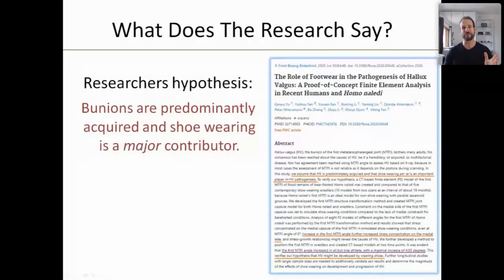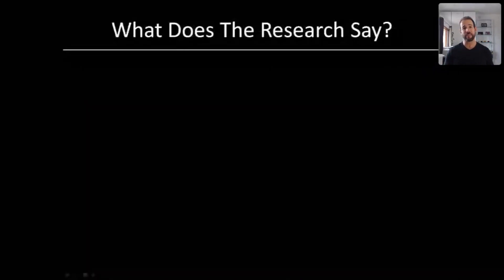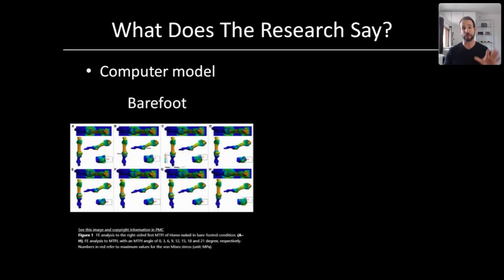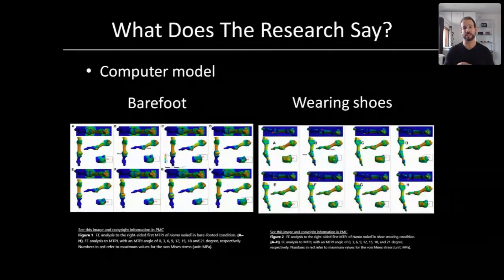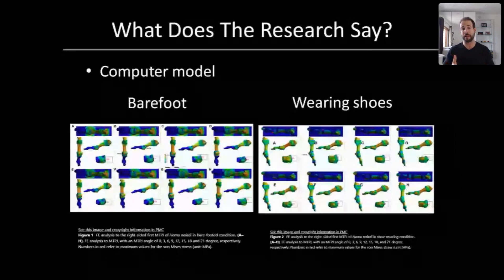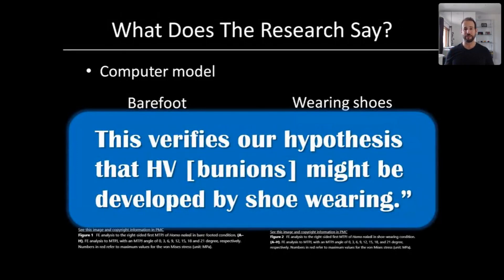An article from 2020 in the Journal of Frontiers in Bioengineering and Biotechnology was super interesting. The researchers started with the hypothesis that bunions are predominantly an acquired condition brought on by wearing constrictive footwear. They constructed an elaborate computer model with eight different subjects, measuring them under both barefoot and shoe-wearing conditions. They tested bone angulation, stress on ligaments and joint capsules, and what would happen over time under both conditions. They found without a doubt that wearing shoes that jammed the big toe inward had the potential to create a bunion, and their hypothesis was absolutely verified by their computer model.